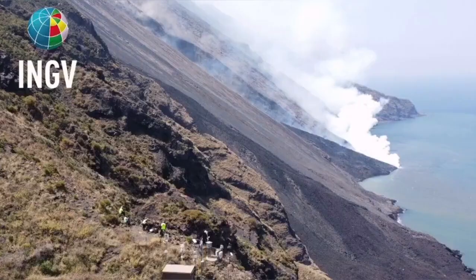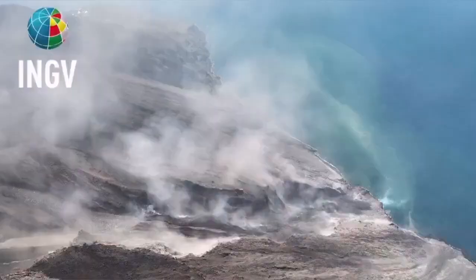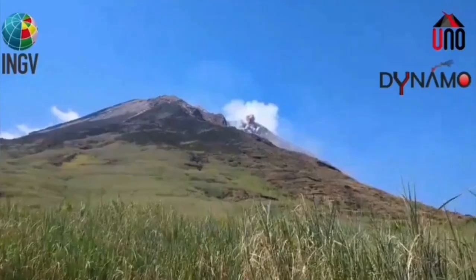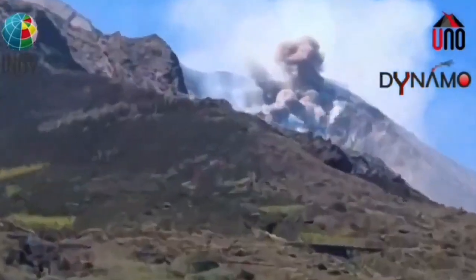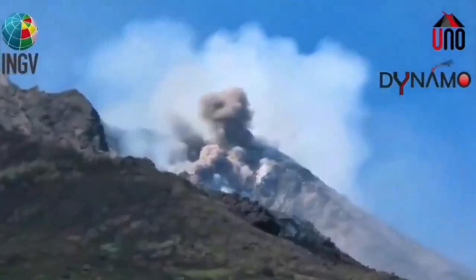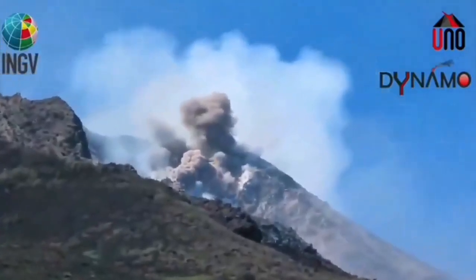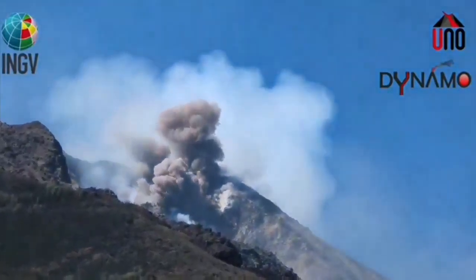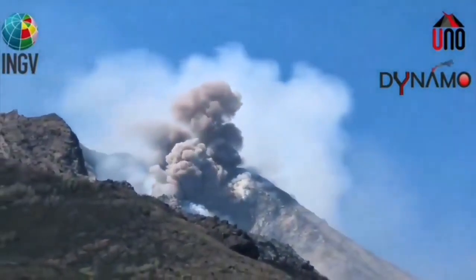The explosion created a flow — an avalanche of pyroclastic material. These are the hot, shattered rock pieces and ash which flow like an avalanche down the slope. And we see the result now, moving toward the Aeolian Sea, that part of the Mediterranean Sea which is adjacent to Sicily and mainland Italy.